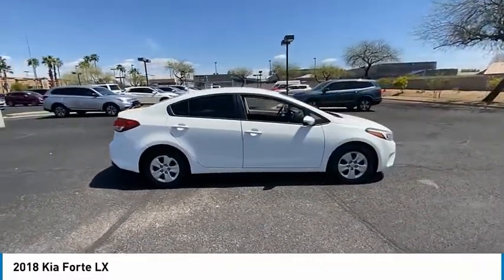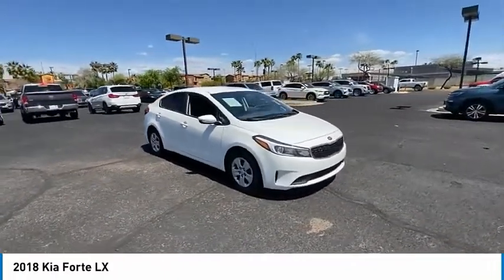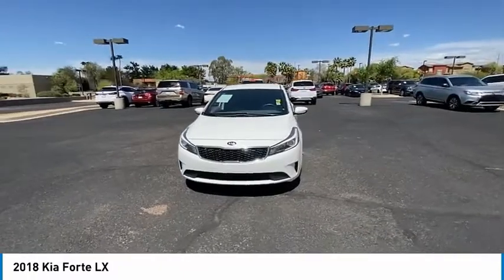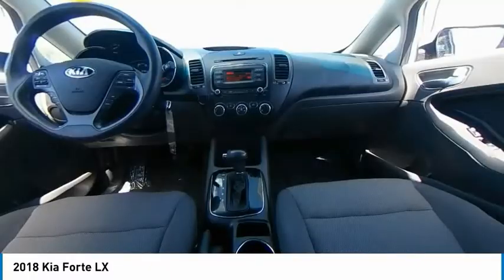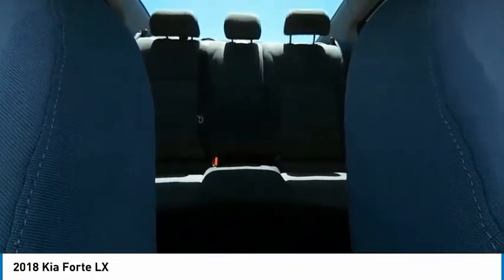This vehicle has less than 80,000 miles. Here are some of this vehicle's great options: tire pressure monitor, heated mirrors, brake assist, traction control, stability control, FWD, remote trunk release, steel wheels, front all season tires, and rear all season tires.